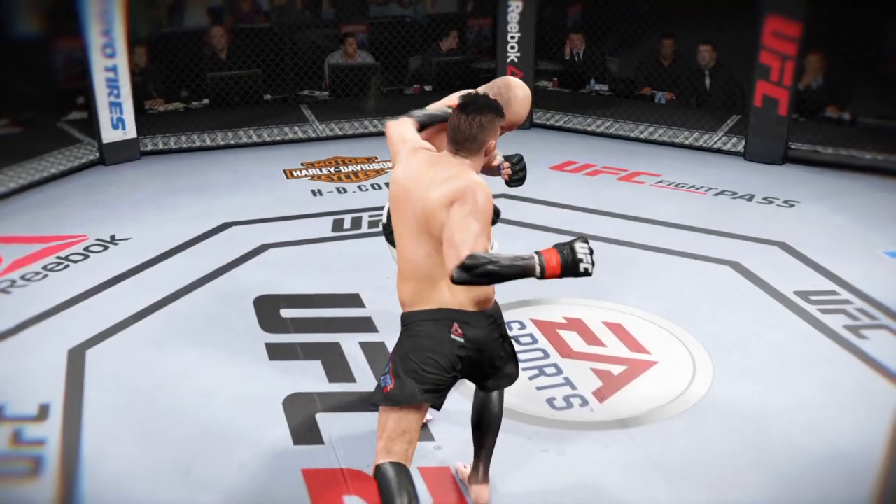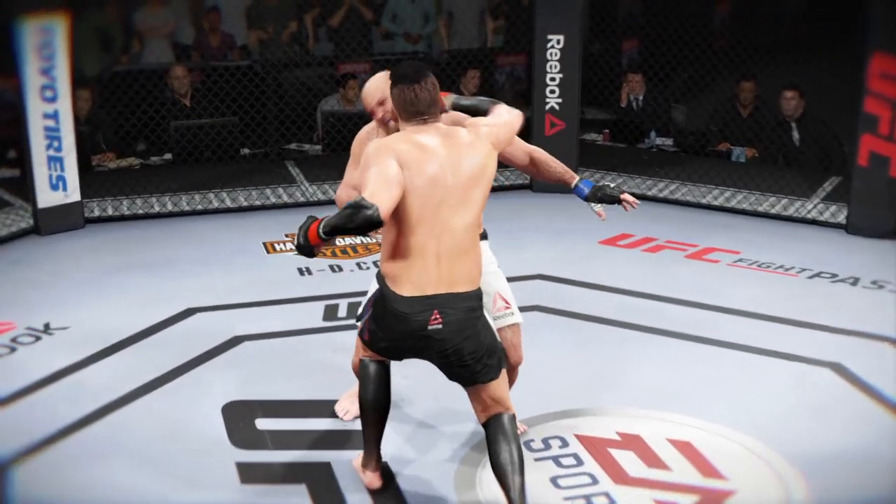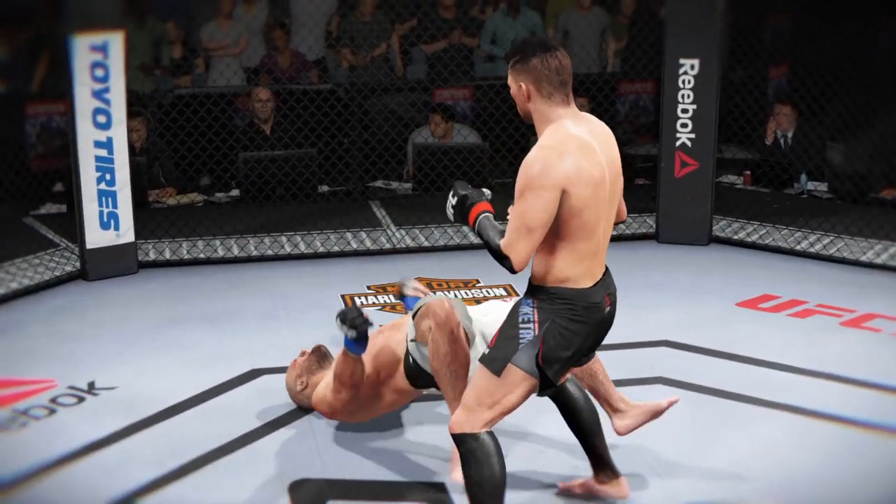Time now for our fight replay. And as we can see here in the replay, it was the hook that ended this fight.